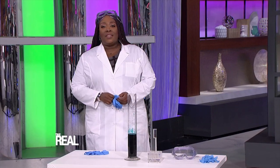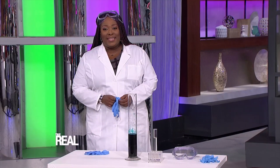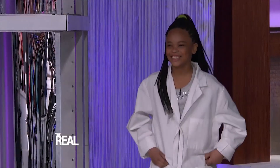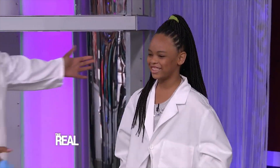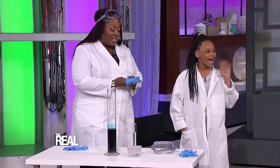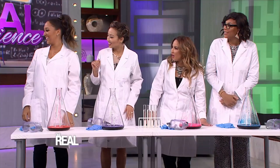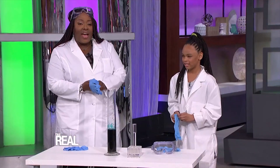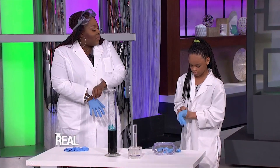Here today to help us conduct our experiment is nine-year-old scientist Mackenzie Layson. Come on out, Mackenzie. Thank you for being here, Mackenzie. Now tell us how you got interested in science, and what do you like about it?